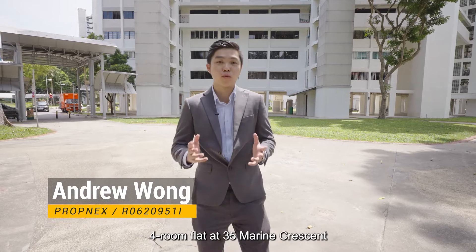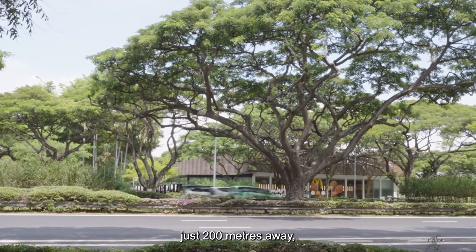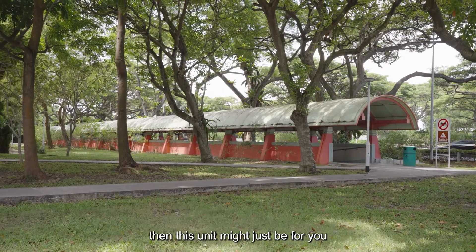Hi everyone, today I'll be showing you a four-room flat at 35 Marine Crescent. If you are someone that likes to stay just directly opposite East Coast Park, just 200 meters away, then this unit might just be for you.